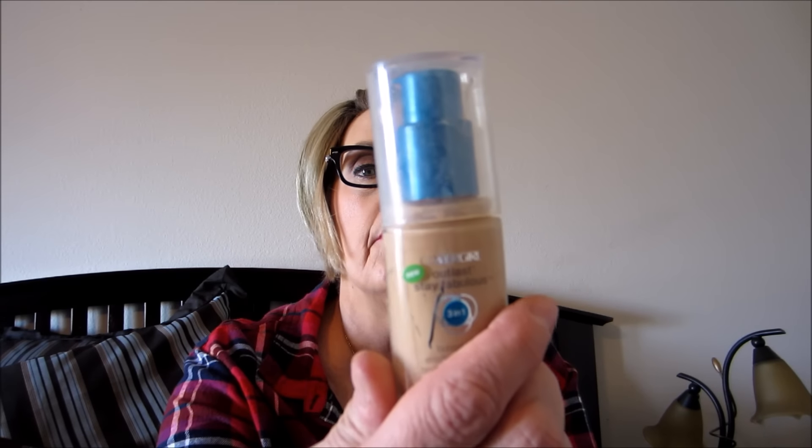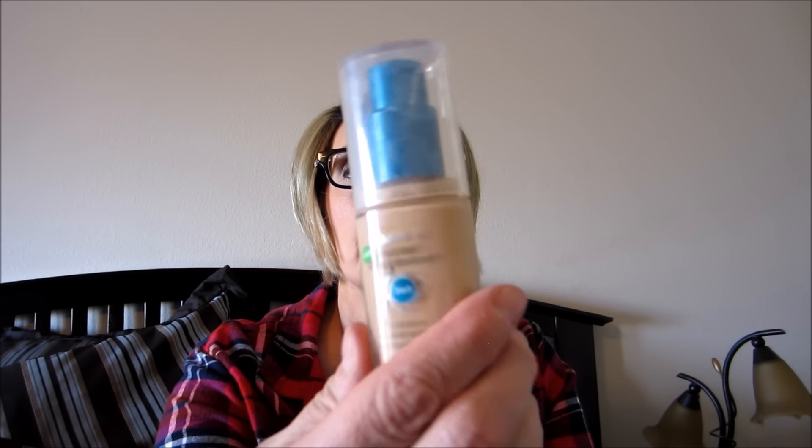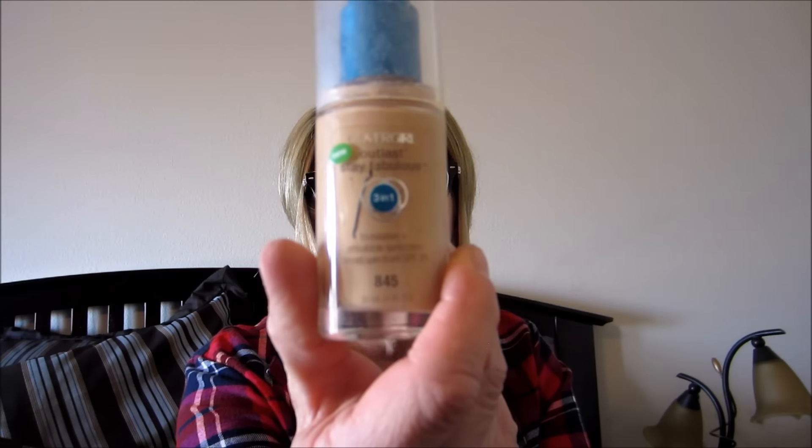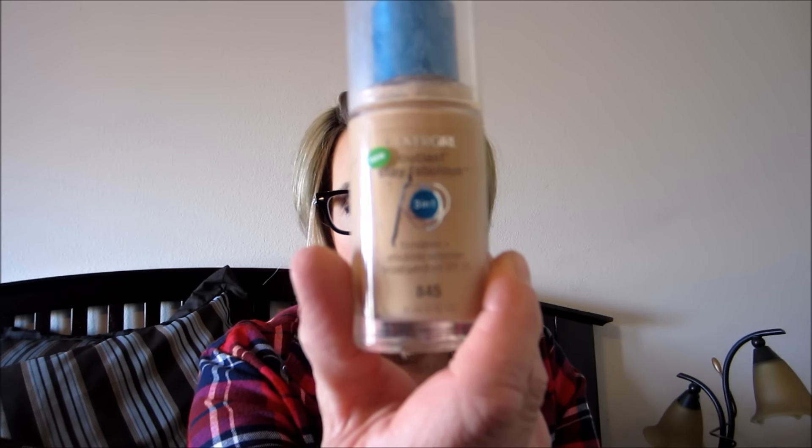I used up a CoverGirl Outlast Three-in-One foundation in Warm Beige. I like this stuff - it has more of a gel-cream finish.